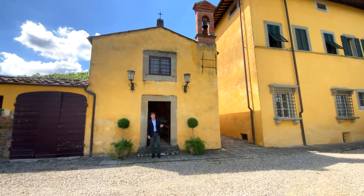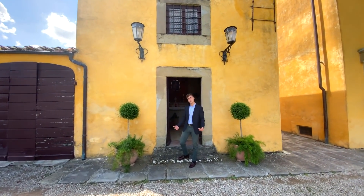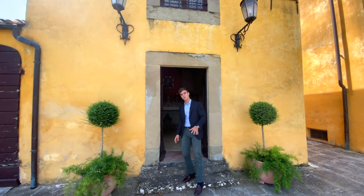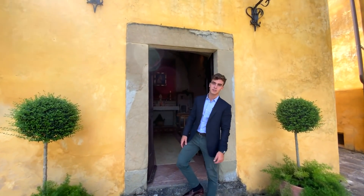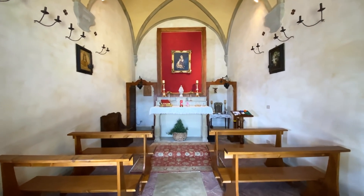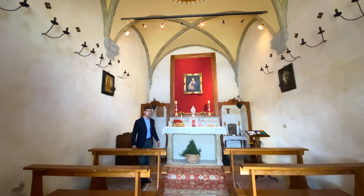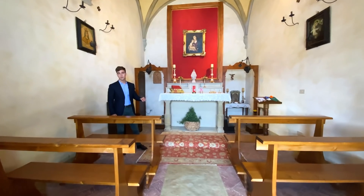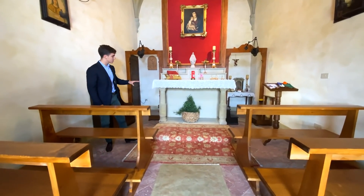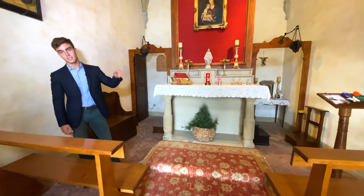Just beside the villa, we find this really pretty private chapel. It was built just after the villa at the beginning of the 1700s. As soon as you walk in, you notice the original terracotta floors, this stunning altar and the vaulted ceilings.